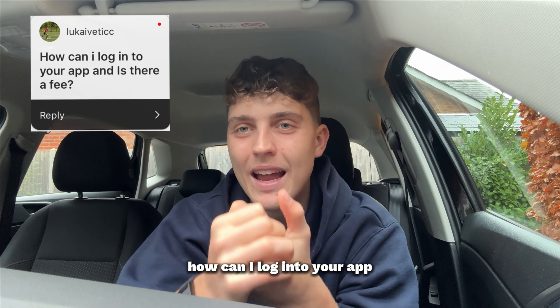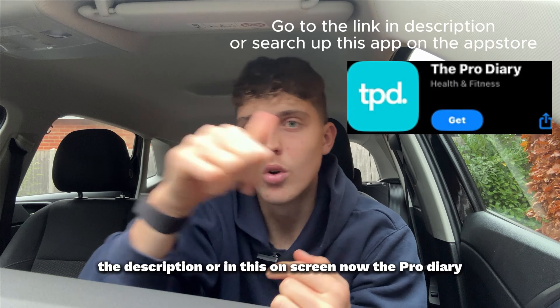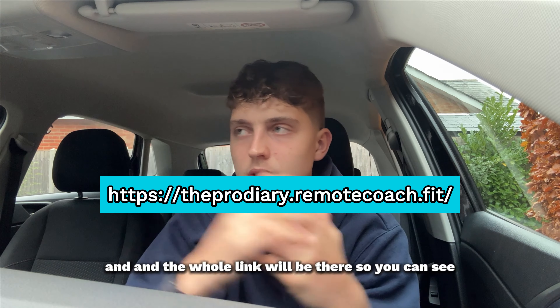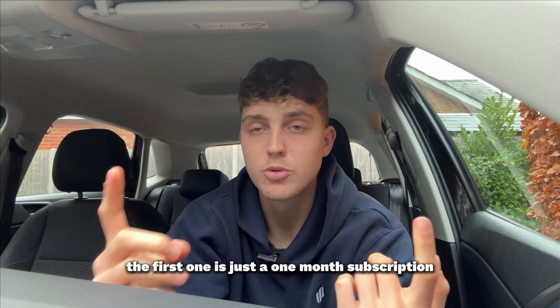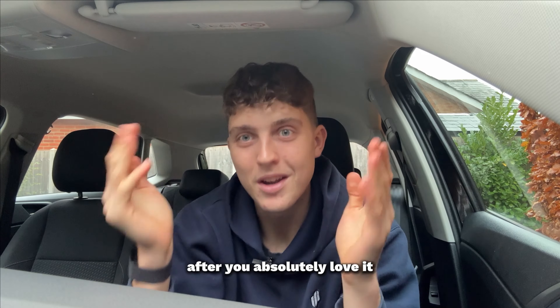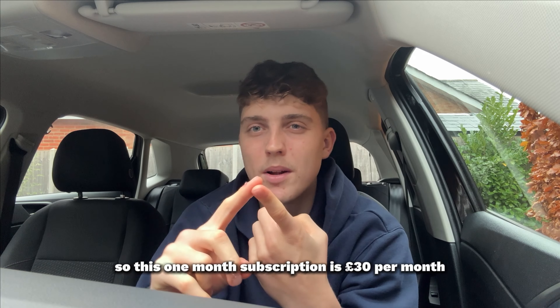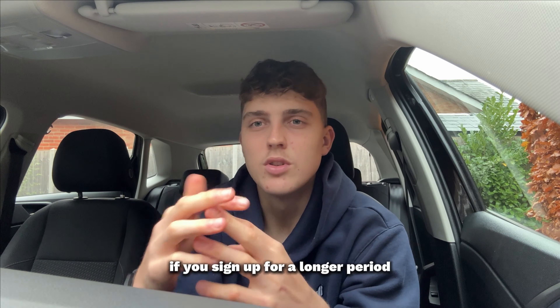The last question is how to log into my app and whether there's a fee. There is a fee. You go to the link in the description — theprodiary.remotecoach — create your account and choose your subscription. There are three subscription models: one month at £30 per month, three months at £27.50 per month, and six months at £25 per month. You get a decreased price the longer you sign up.